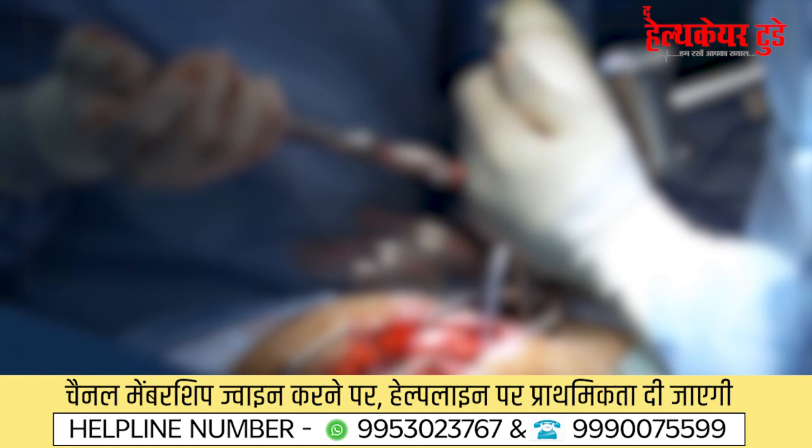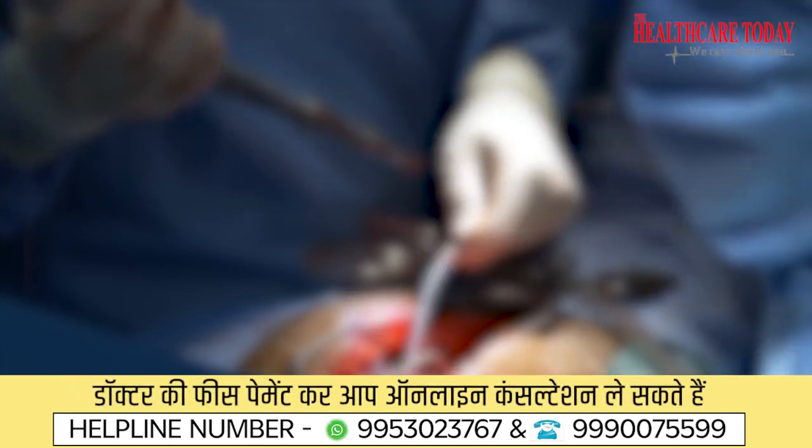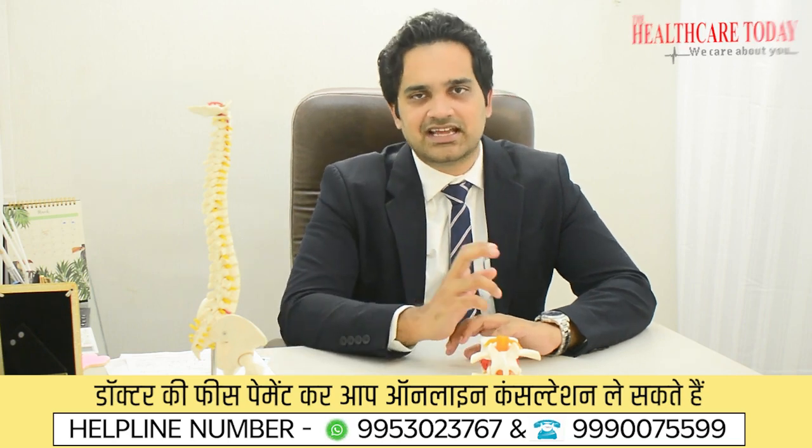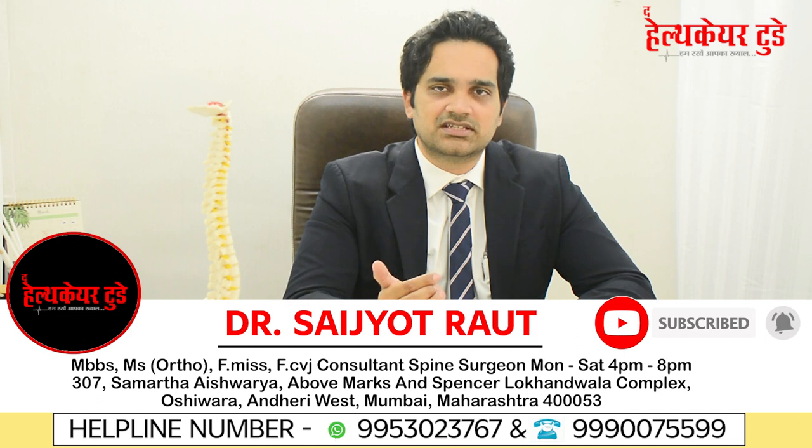What is awake spine surgery? Awake spine surgeries are surgeries where we don't give general anesthesia. Only the local area of the back where we are operating is given local anesthesia, or spinal anesthesia is given to anesthetize the lower limbs. The patient remains awake, can talk to the anesthetist or surgical team, and can even watch the procedure on a screen. This is ideal for patients scared of general anesthesia and represents one of the most recent advances in spine surgery.